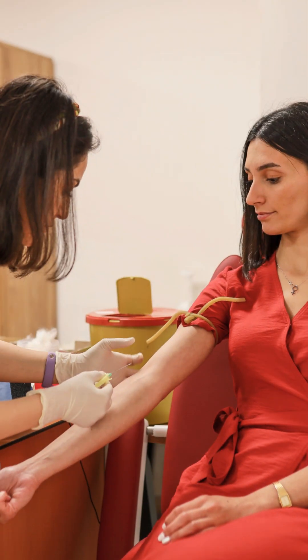Circulating tumor DNA, or ctDNA, consists of small fragments of DNA released by cancer cells into the bloodstream. It's a very important biomarker in cancer research because it enables non-invasive detection and monitoring of cancer through a simple blood test.